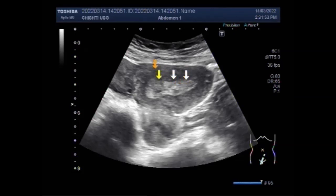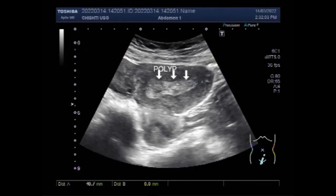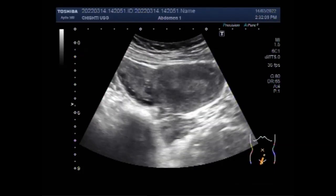Now you can see this is the polyp. This polyp measures about 4.1 centimetres by 1.0 centimetre.